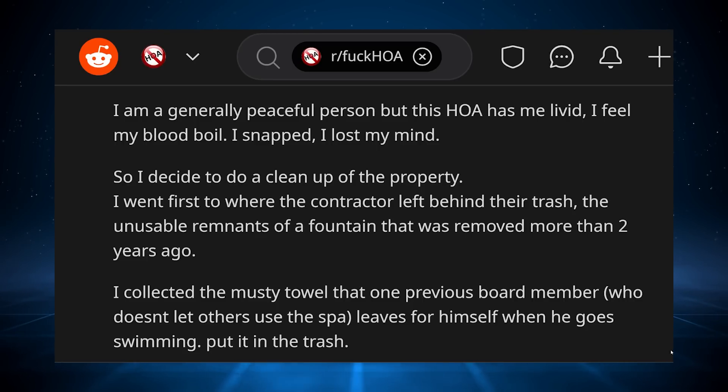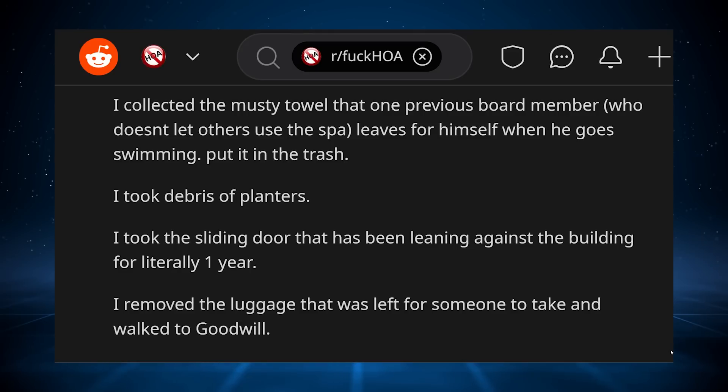I feel my blood boil. I snapped. I lost my mind. So I decided to do a cleanup of the property. I went first to where the contractor left behind their trash — the unusable remnants of a fountain that was removed more than two years ago. I collected the musty towel that one previous board member, who doesn't let others use the spa, leaves for himself when he goes swimming. Put it in the trash.